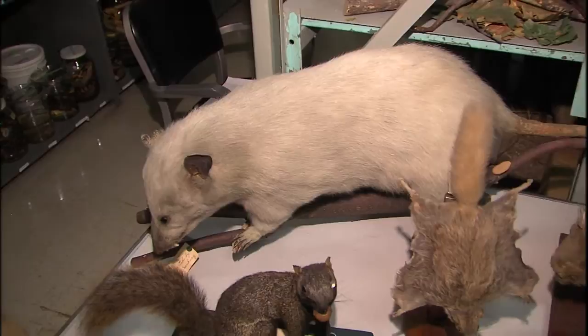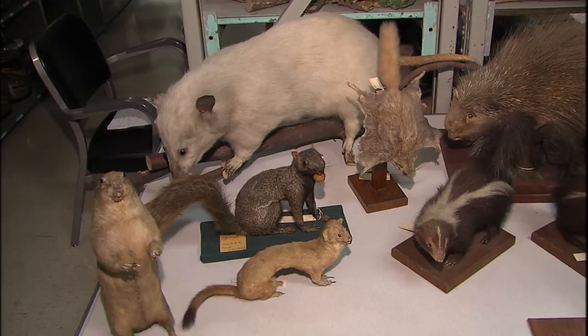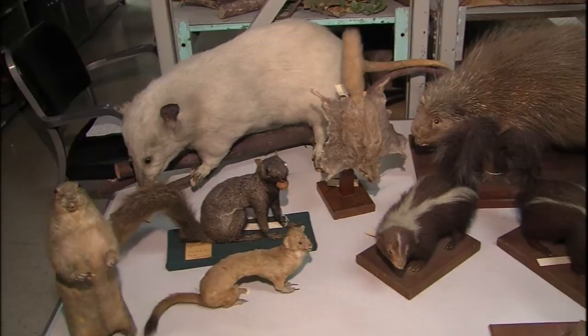Taxidermy was actually a hobby for a large number of people in the early 1800s into the early 1900s. Small museum collections — people talked amongst themselves and traded specimens. So the Biggs family obtained other taxidermy mounts to be part of their collection.